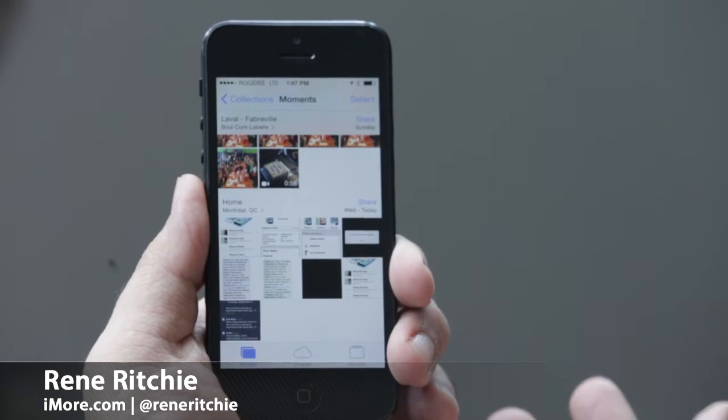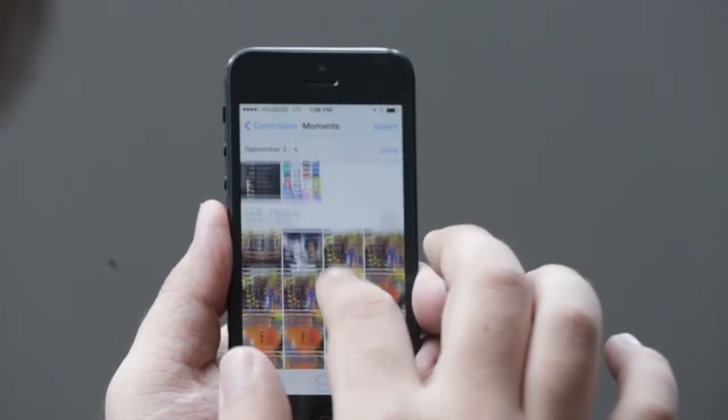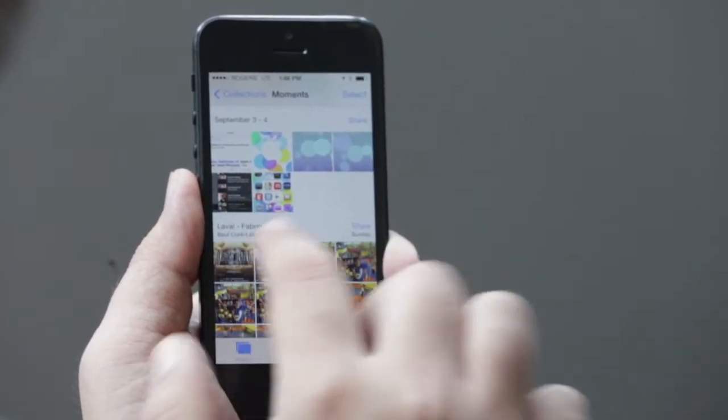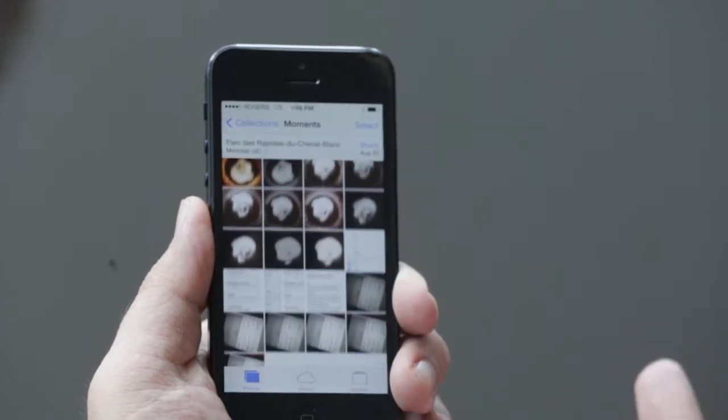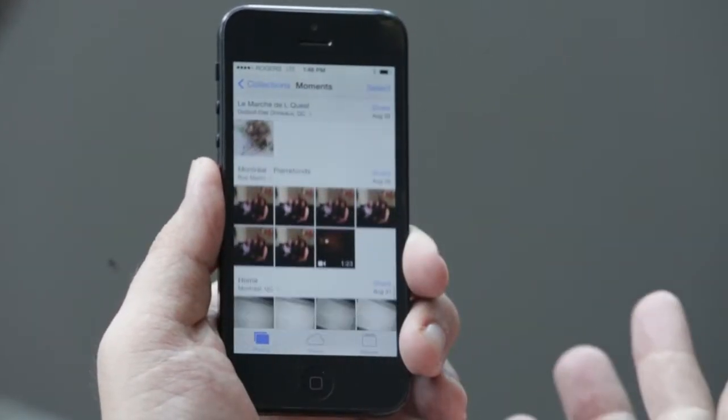Photos, the trusty sidekick to the camera app, has gotten a similar update. You have all your photos now but they're intelligently sorted by area and by time, so that you no longer have that incredibly long list of photos that you have to sort through. This is called the moments view.